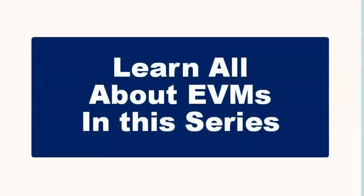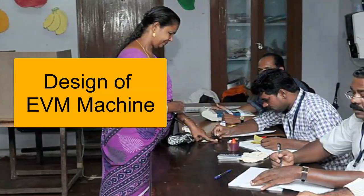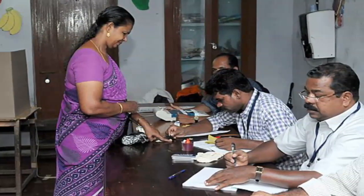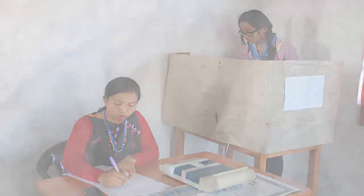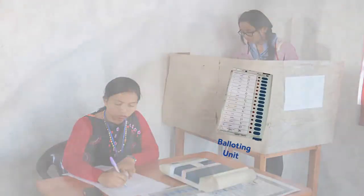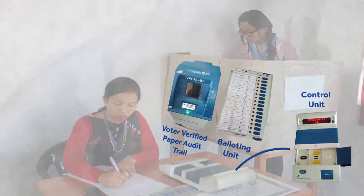In this series of videos, we are going to take a look at all these questions and explain some of the mechanisms set out by the Election Commission of India. When you enter a polling station, you see a room full of officials tasked with managing the entire voting process. As you stand before the voting compartment, you see two machines in front of you. One is the balloting unit with the sequence of contesting candidates. The other is the VVPAT, which prints a slip containing details of your vote for verification. But there is another important component sitting with one of the officers in front of you — this is the control unit, which records your vote. These three machines comprise the EVM.